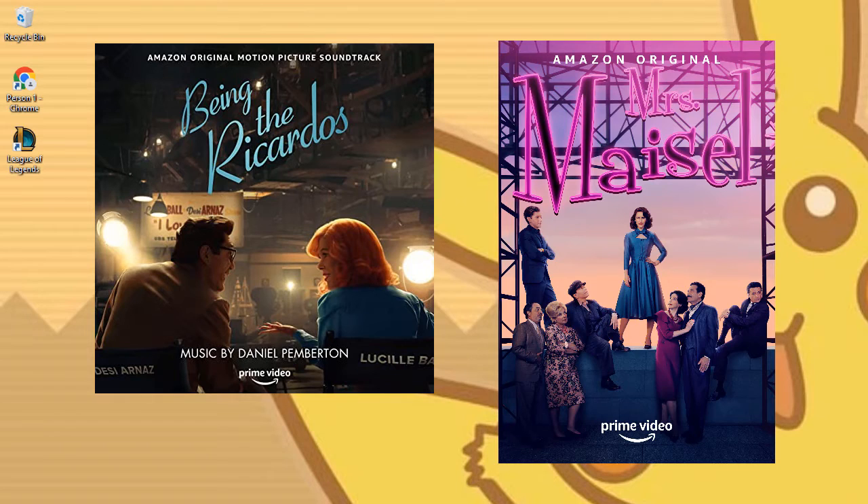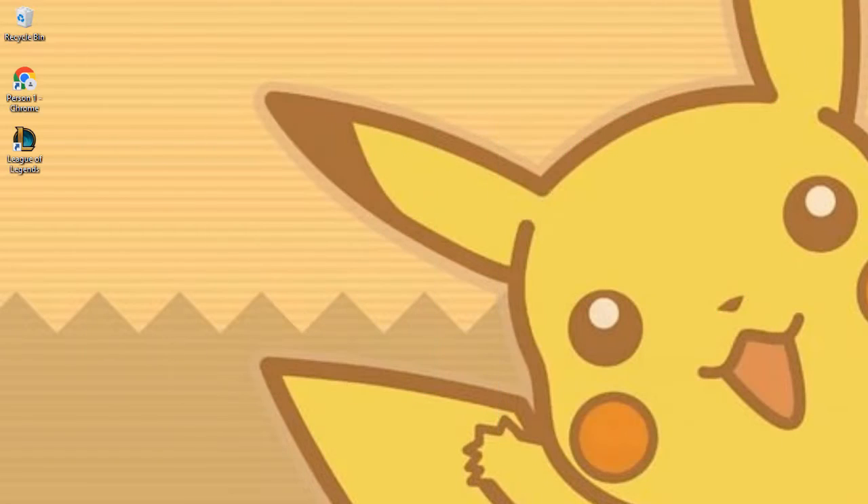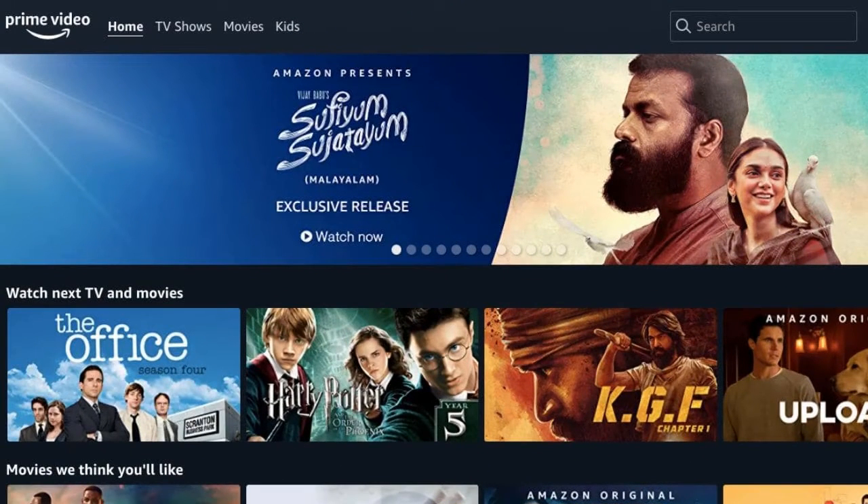You get access to Prime Video as part of your Amazon Prime subscription. Thousands of titles, including numerous award-winning films and well-regarded original TV shows, are available to stream for free. In addition, you can subscribe to over 100 premium channels with Prime Video channel subscriptions, or rent and buy movies and TV episodes.